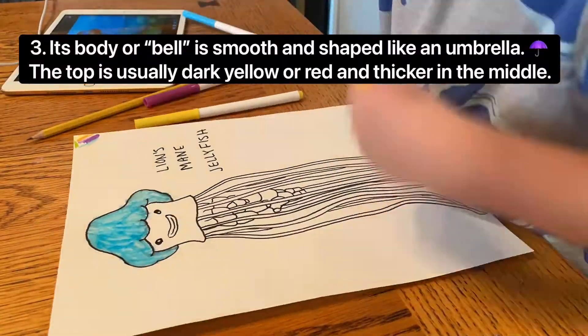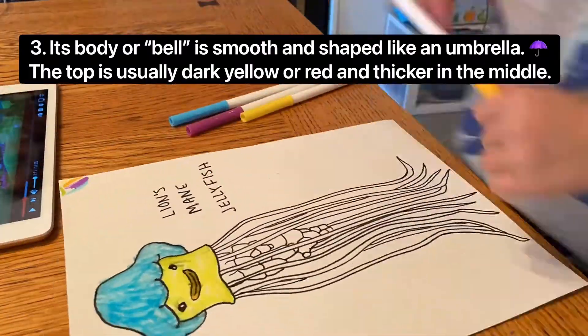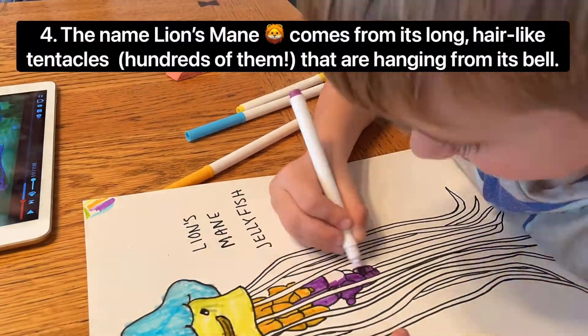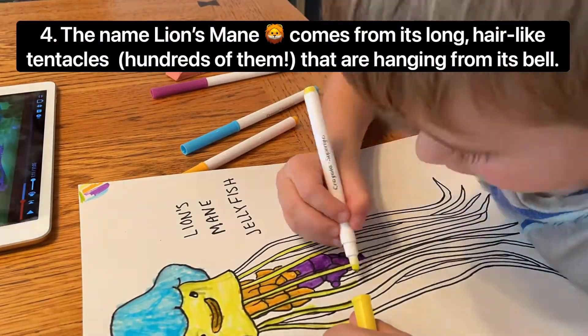Its body or bell is smooth and shaped like an umbrella. The top is usually dark yellow or red and thicker in the middle. The name lion's mane comes from its long hair-like tentacles — hundreds of them — that are hanging from its bell.